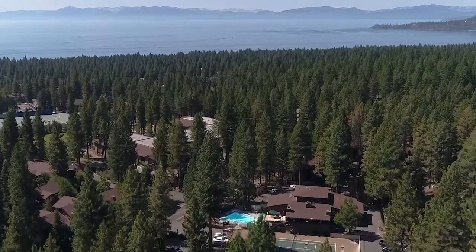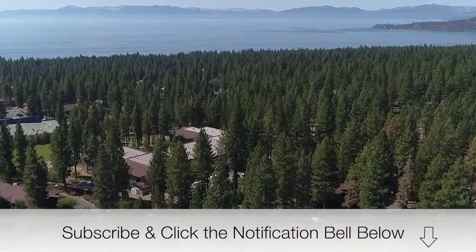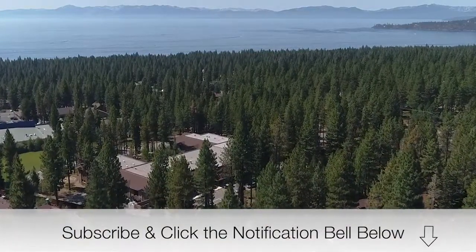Today Sabrina and I are going up to Incline Village for the June 2019 Real Estate Market Report. But before we do that, please click below — don't miss any of our videos this summer. Lots of good stuff coming out you won't want to miss.